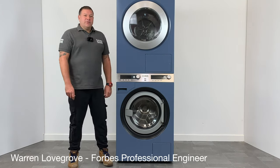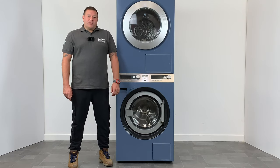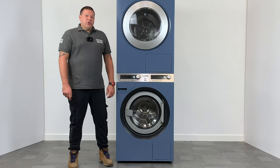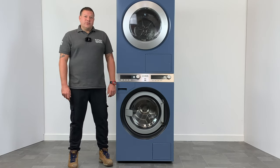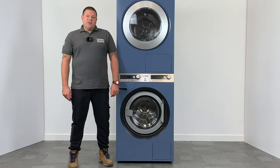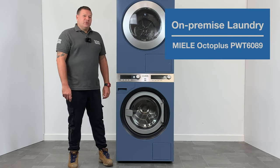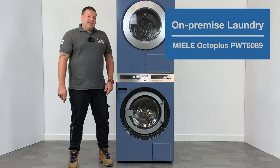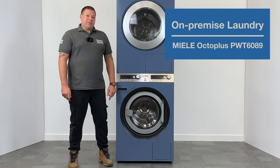Heyo, I'm Warren at Forbes Professional. Forbes Professional are the national supplier of Miele equipment with laundry and dishwashers to hotels, care homes and multiple sectors. Today I am reviewing an on-premise laundry solution, an OctoPlus PWT 6089 8kg stacked pair from Miele.